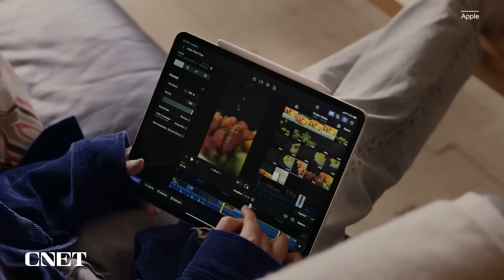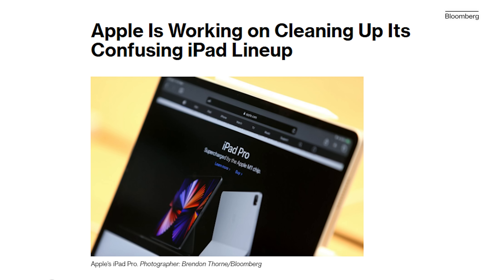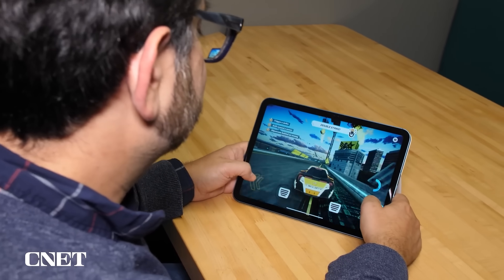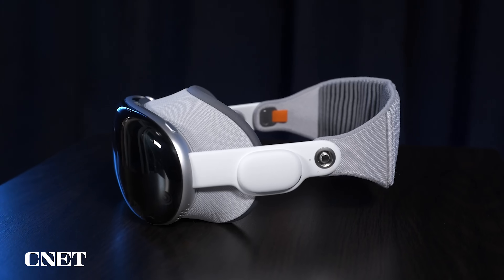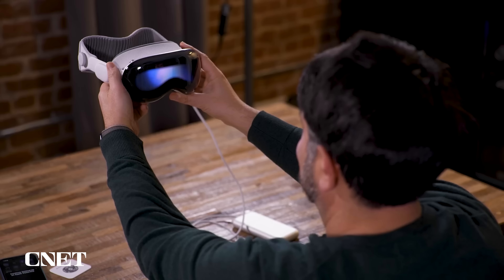It looks like this is going to be a big year for the iPad, with reports hinting that every model is going to get a refresh. The first batch of new iPads could be just a month away from being announced. We could see iPads with OLED screens, faster processors, and new accessories, but the iPad is stuck in a funny place in the Apple product landscape. All of this talk lately about the Vision Pro headset and the future of computing has me thinking about one more thing this week: how does Apple keep us interested in the iPad?